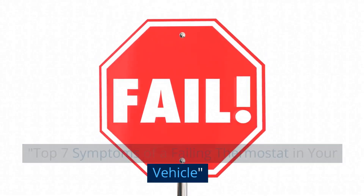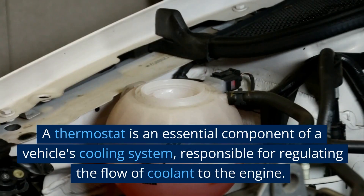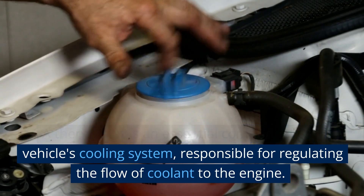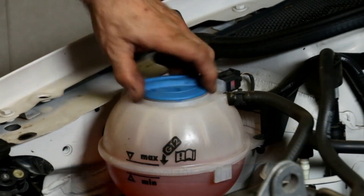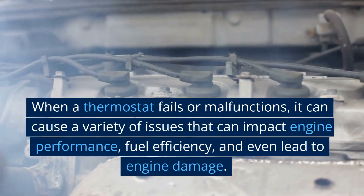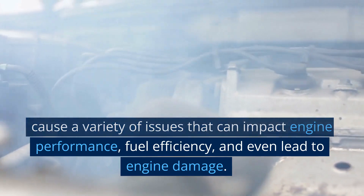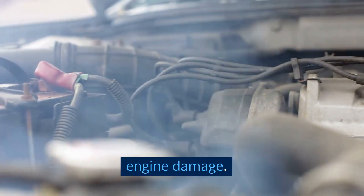A thermostat is an essential component of a vehicle's cooling system, responsible for regulating the flow of coolant to the engine. When a thermostat fails or malfunctions, it can cause a variety of issues that can impact engine performance, fuel efficiency, and even lead to engine damage.